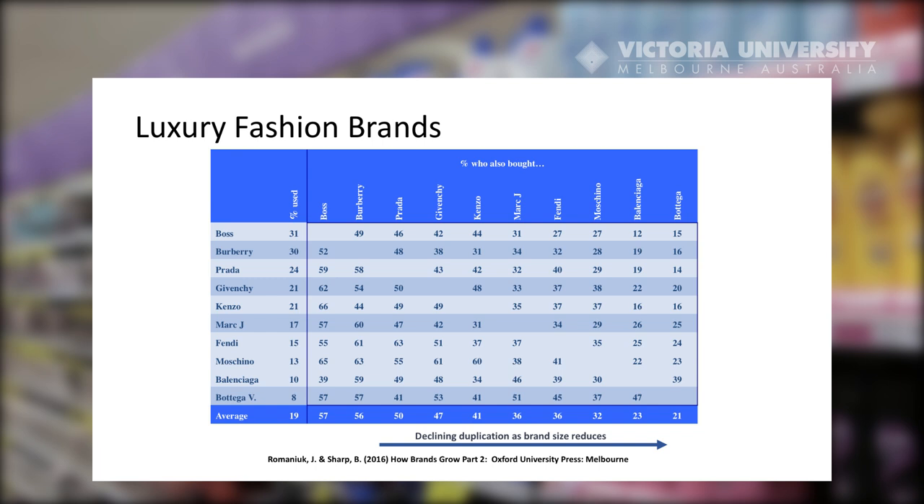While many of the patterns we've seen in duplication of purchase relate to fast moving consumer goods, that's really not because they only apply there — it's because that's where most data is available. Surprisingly to most marketers, this pattern of having repertoires of brands and duplication of purchase actually applies in things we traditionally think are high involvement purchases. Here we see a table of luxury fashion brands from Jenny Romanek's and Byron Sharp's book 'How Brands Grow Part 2.' All luxury brands actually share their customers in line with market share, and the duplication of purchase law also applies even in luxury cars — BMW, Mercedes, and other luxury car brands share customers in line with each brand's respective market share.